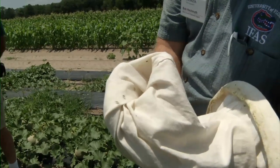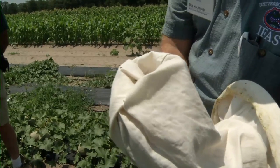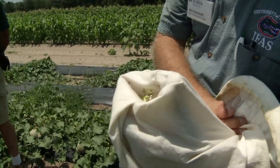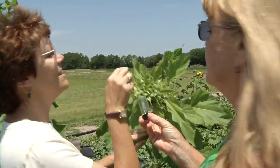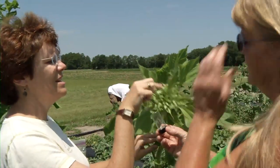You can see the kind of diversity that comes out of here. This facility is known as the Suwannee Valley Agricultural Extension Center, and its focus is to do as much outreach as we can to help gardeners and commercial residents improve their landscape and gardening activities.